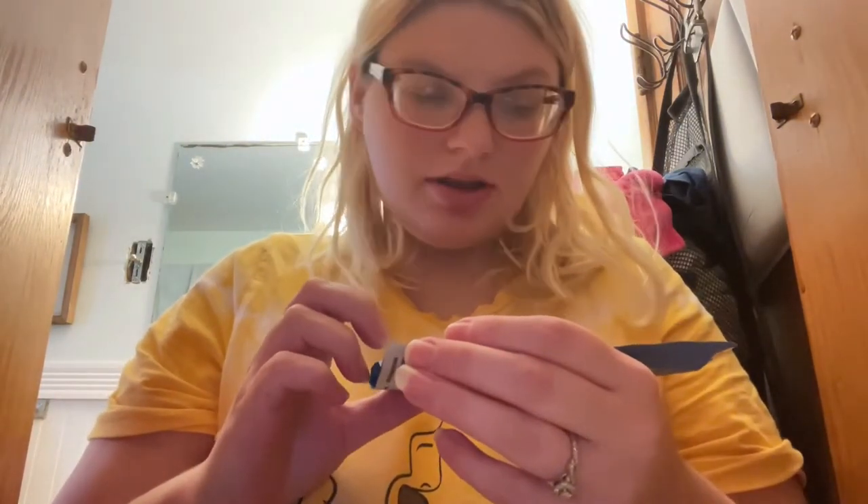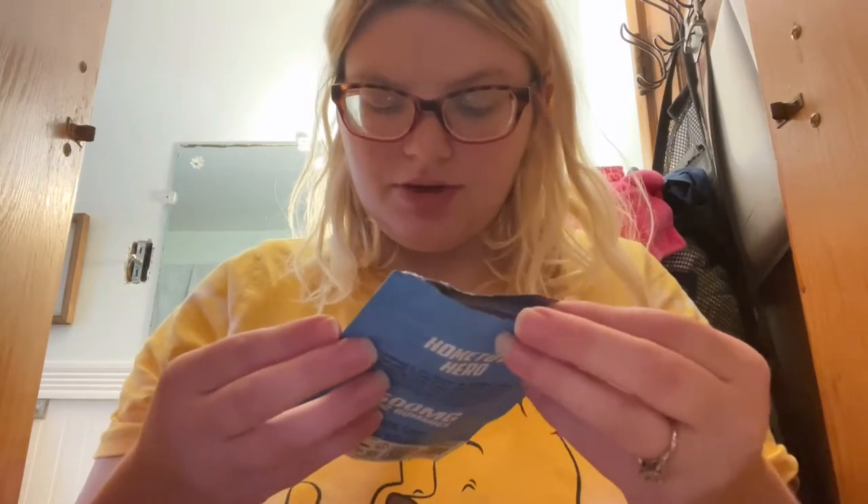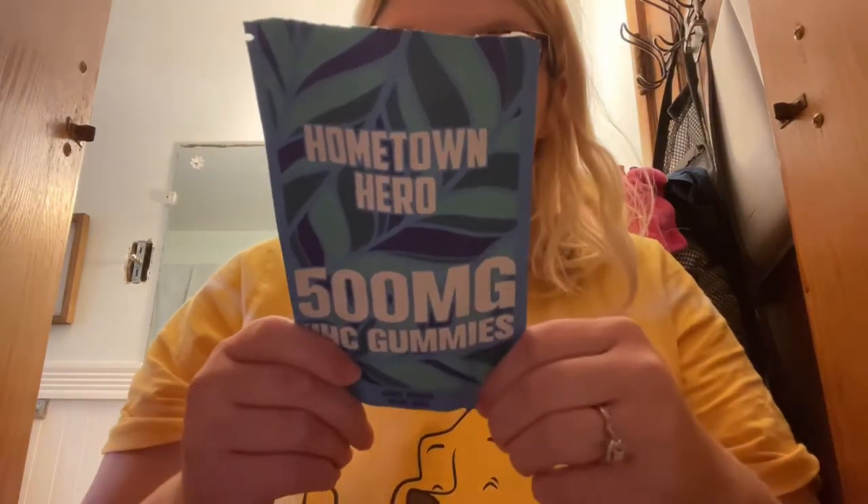Hi guys, welcome back to my channel, or welcome if you're new. Today we have a Hometown Hero review of the HHC gummies — 500 milligrams total, 50 milligrams per gummy. There are 10 gummies in here. It doesn't say that on the package but I remember from the website it says 50 milligrams each, and this flavor is blue razz.